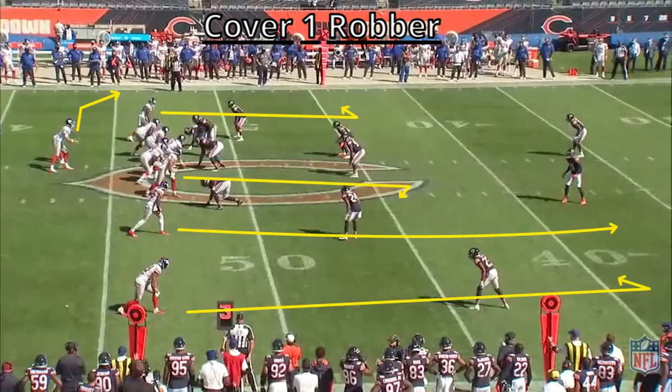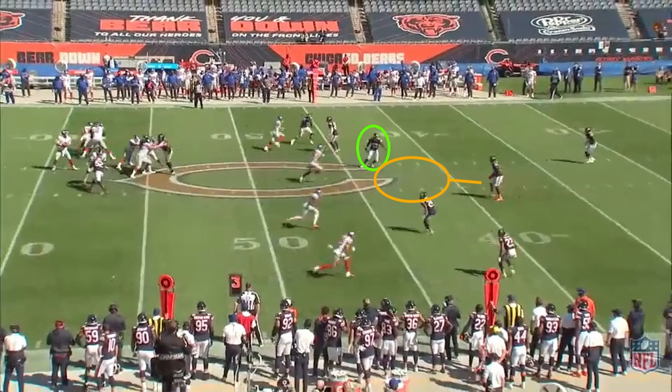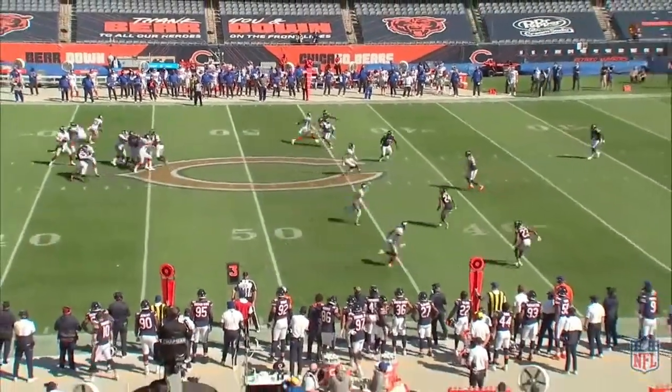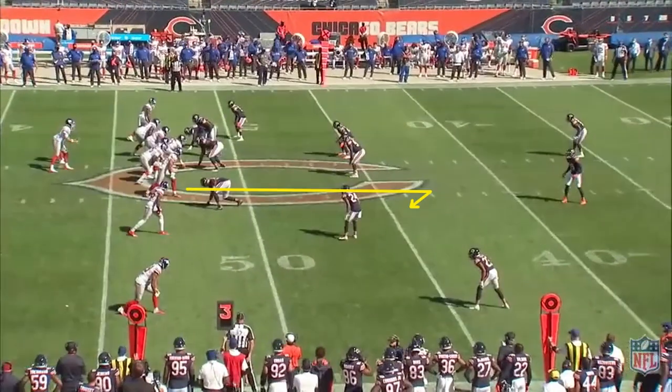Here the Giants are running a common play — a chains concept where the receivers get to the first down marker and turn around for the ball. The Bears are running their cover one robber to the trips side so that they can help Roquan Smith in coverage. Smith knows that he has a robber behind him so he can now bracket to the inside of the tight end. The corner to the top of the screen also knows he can play with outside leverage and funnel inside because the robber will be there to pick up any crossers. Daniel Jones here is reading that Roquan Smith is way inside on his tight end, so he's determining pre-snap that's the route he wants. The tight end is going to turn around right at the sticks, and with two safeties over the top and leverage on the linebacker it should be an easy completion.